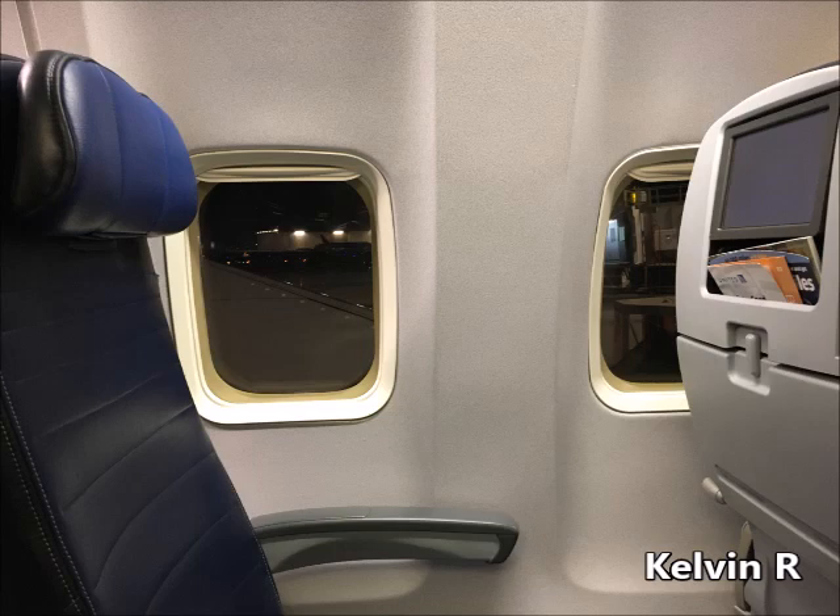It's important to have your seatbelt on at all times. To fasten your seatbelt, slide the metal end into the buckle. Tighten by pulling the loose end of the strap. Lift the buckle to release. When the seatbelt sign is on, your seatbelt must be fastened low and tight across your lap. In case of unexpected turbulence, keep your seatbelt fastened even when the seatbelt sign is off.